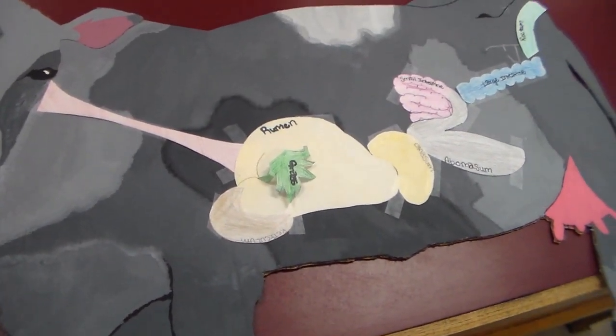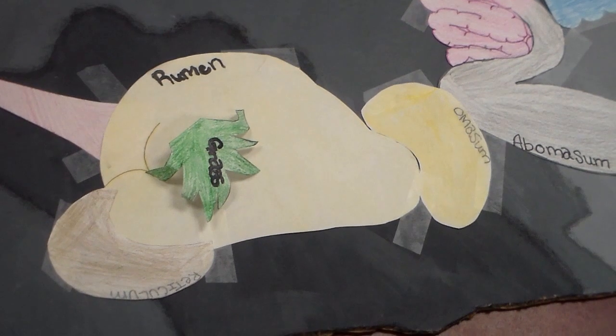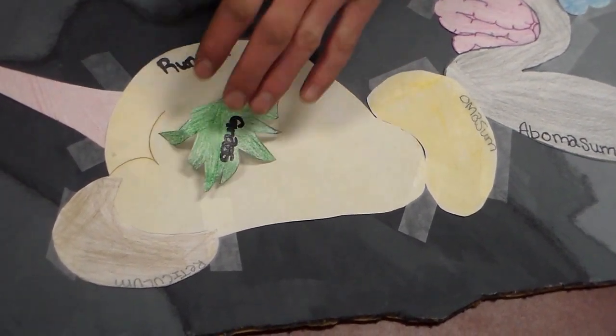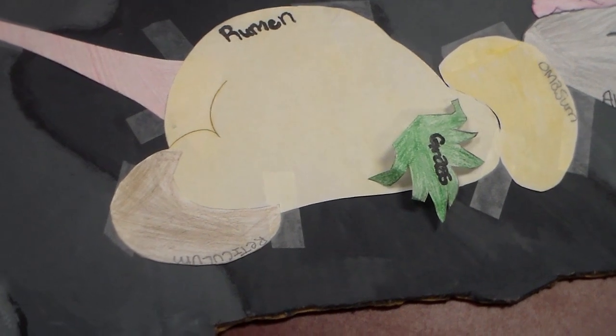The stomach of a cow has four chambers: the rumen, reticulum, omasum, and abomasum. The rumen, or largest chamber of the cow's stomach, has the ability to turn roughage into protein through the microbial digestive system. This is the part of the cow that creates and causes it to have gas.